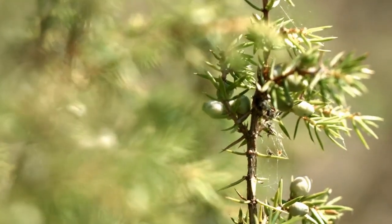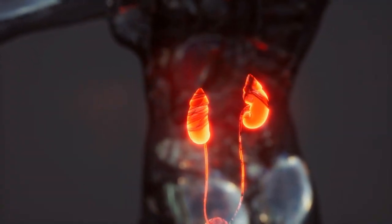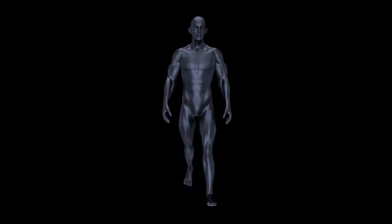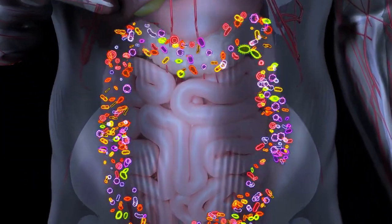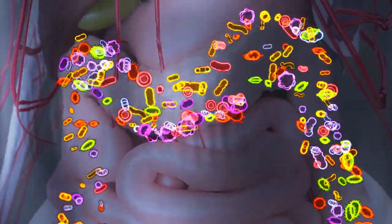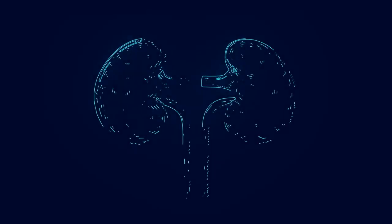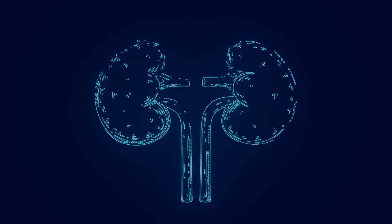Juniper berry extract stimulates the kidneys and bladder, which reduces water retention. Juniper is used for digestion problems including upset stomach, intestinal gas, flatulence, heartburn, bloating, and loss of appetite, as well as gastrointestinal infections. It helps reduce puffy eyes, bloated face, swollen feet and ankles, and bloated stomach. It is also used for urinary tract infections and kidney and bladder stones. However, it's always a good idea to consult with your healthcare professional before using any medication.